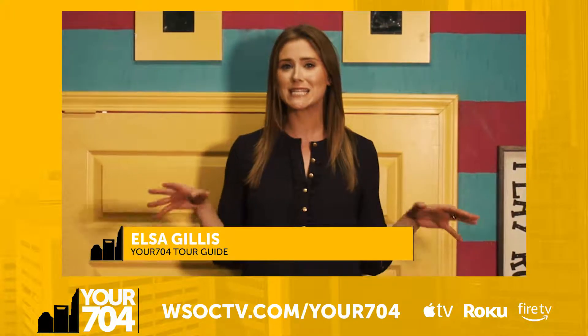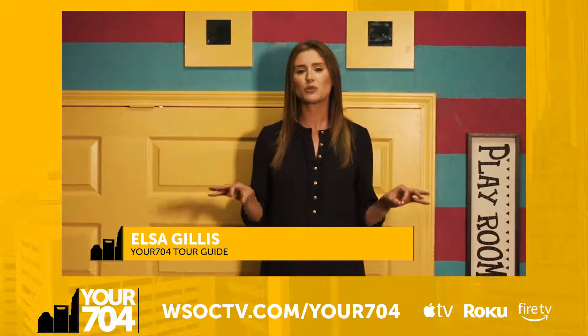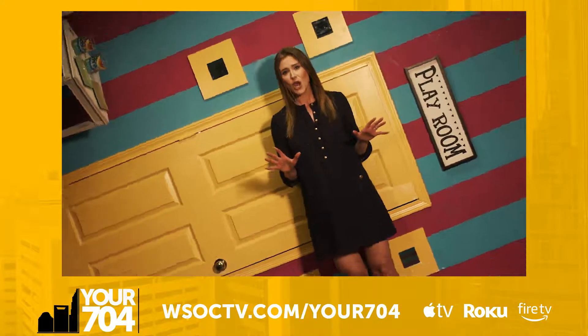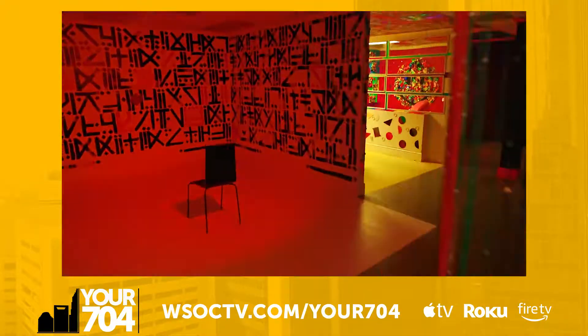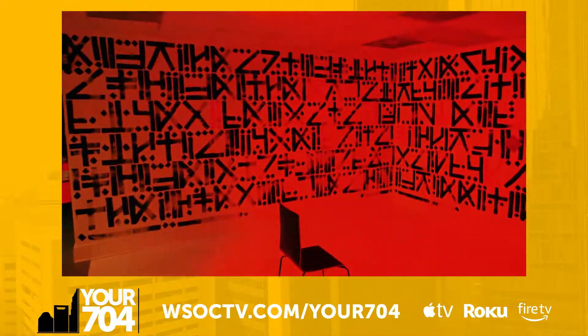Our next adventure takes us underground uptown to a whimsical place that will allow you to relive your childhood, get the perfect profile shot, and turn your sense of reality upside down all at once. This is Portal — Charlotte's first and only immersive art experience.